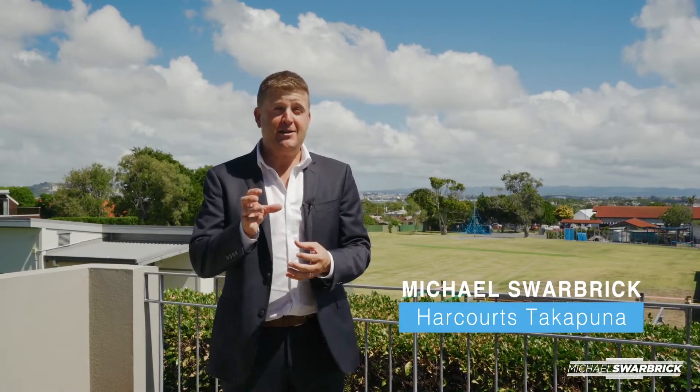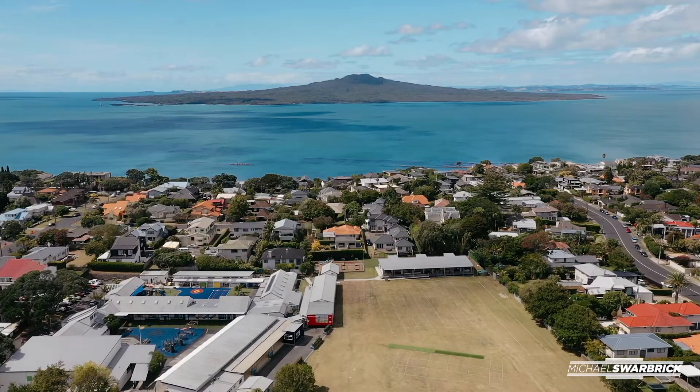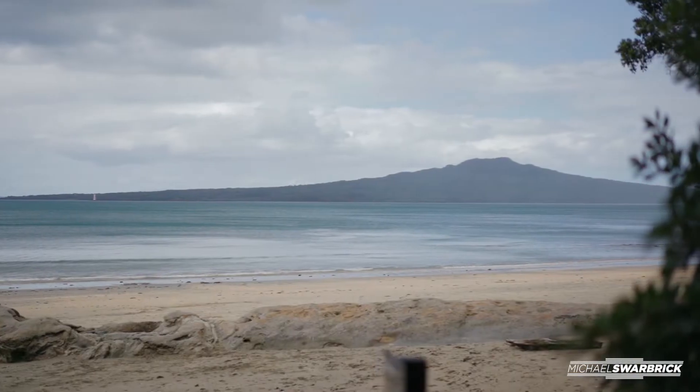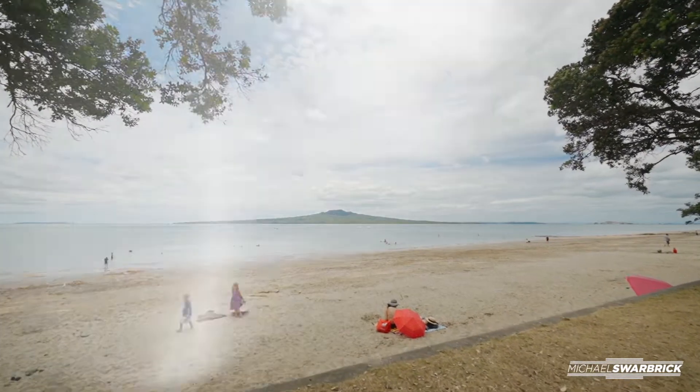I keep talking about location, but that's exactly what this property is all about. Have a look — Belmont Primary School is right here, so the kids can open up the gate straight into the playground. Not only that, St Leonard's Beach is only a few minutes just down the road, and you're on to the beach, as well as Narrow Neck just down the road. Pick up the phone and give me a call — this is a really affordable option in such a premium location.